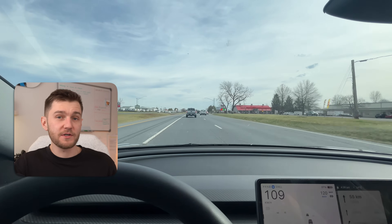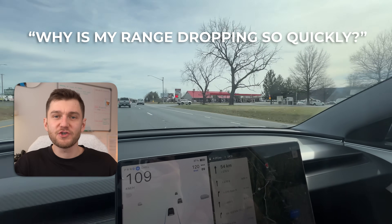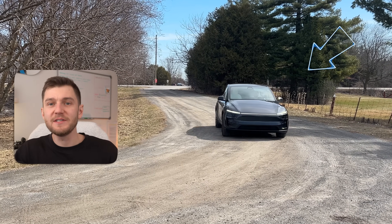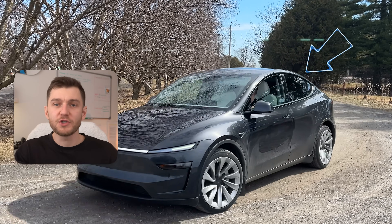If you've ever been driving your Tesla and thought to yourself, there's no way my range should be dropping this quickly, even on days when you're barely even driving — this video is going to be for you. Most Tesla owners assume that range loss only happens when the car is actually in motion, but that's only part of the story.